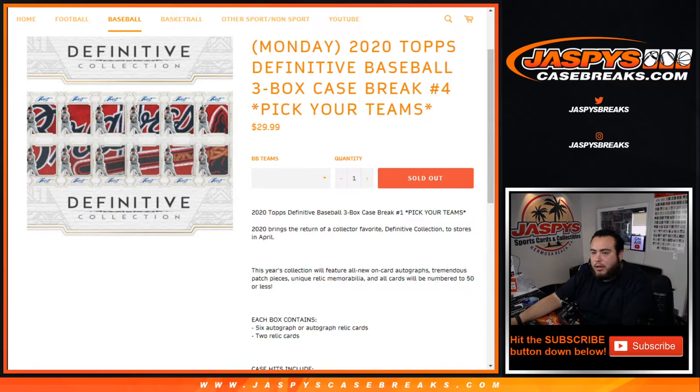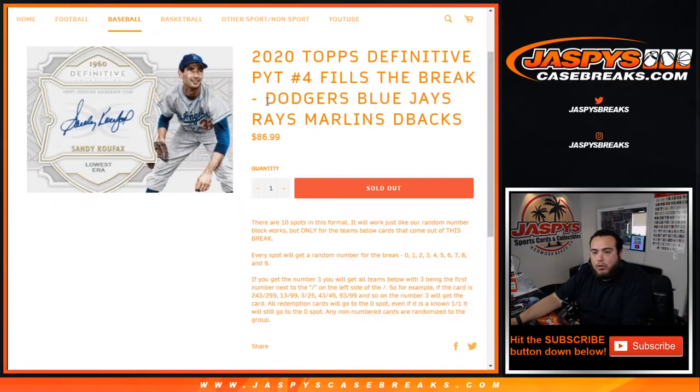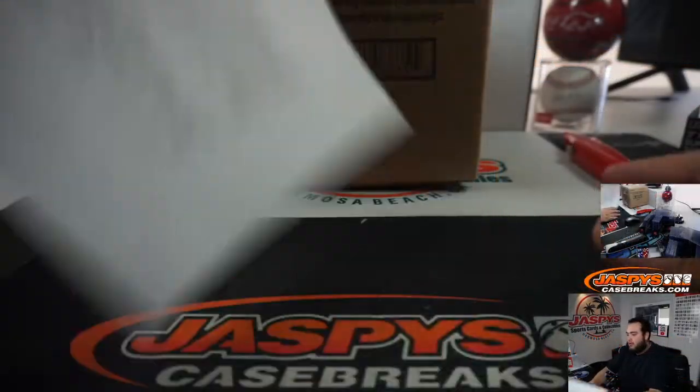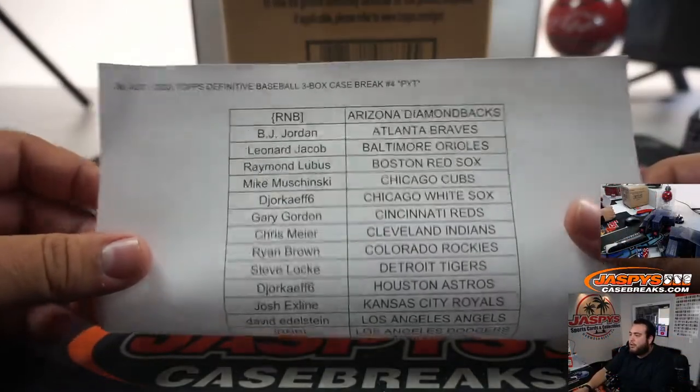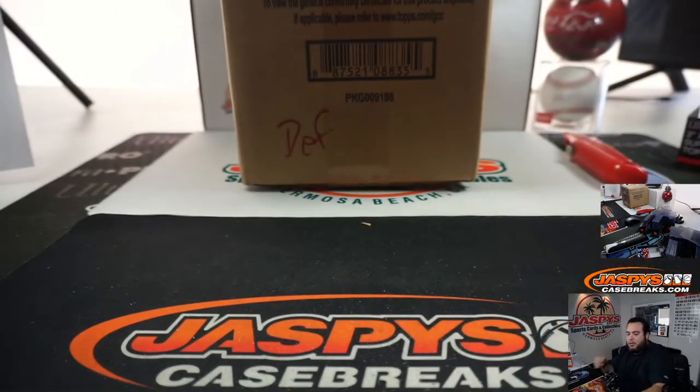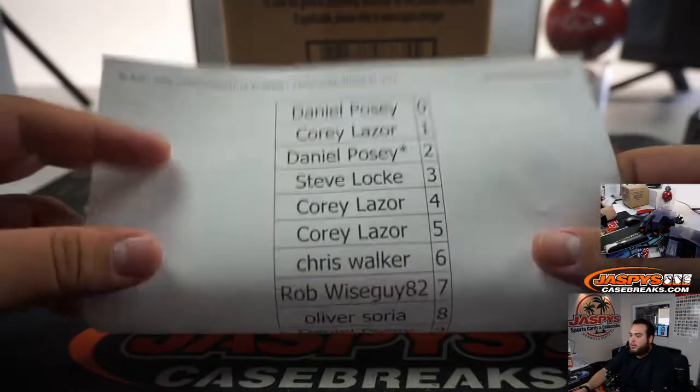We had one random number block we needed to do, which was for the Dodgers, Blue Jays, Rays, Bonds, and D-Backs. Here are the customers that bought straight up.